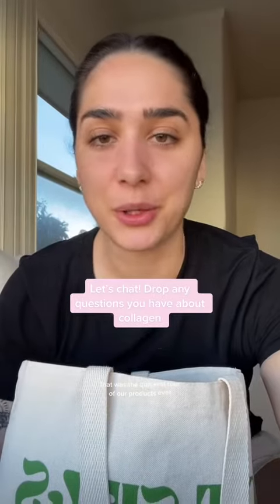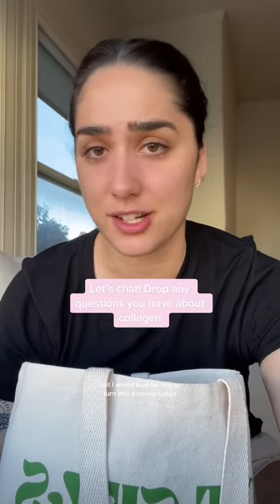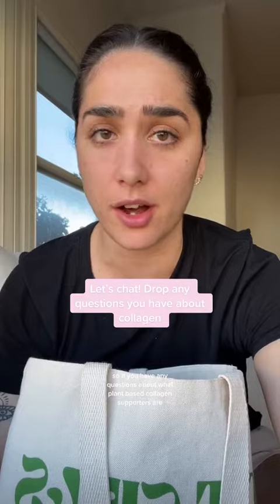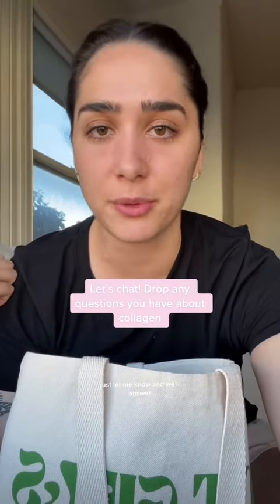That was the quickest tour of our products ever, but I would love for this to turn into a conversation. If you have any questions about what plant-based collagen supporters are, just let me know and we'll answer.